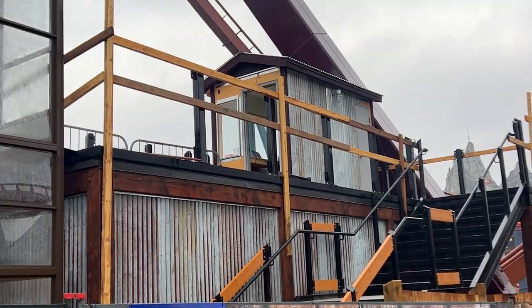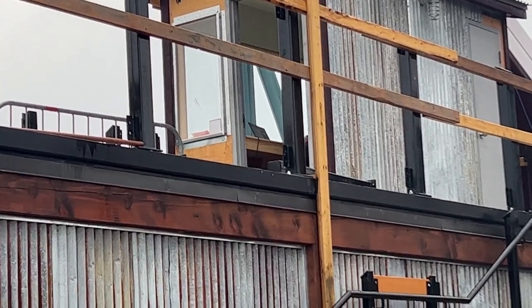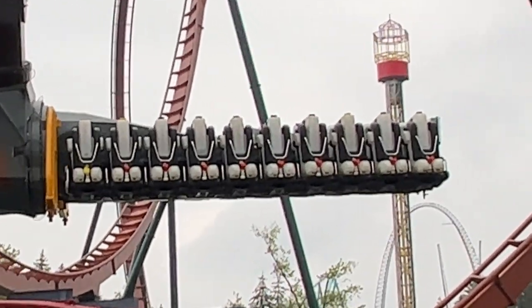Alrighty, I got a construction update for you guys today. For the most part, most of you know what's going on with Tundra Twister. So a lot has happened — they opened up the pathway, which has allowed us to get these really awesome shots of Tundra Twister.